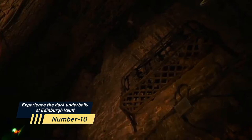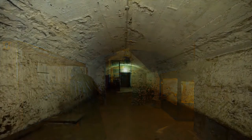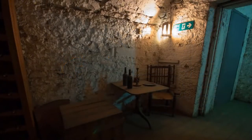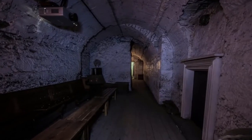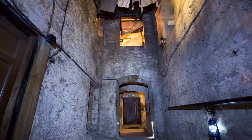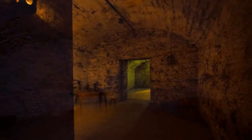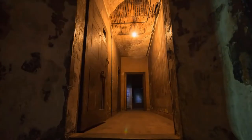Number 10: Experience the Dark Underbelly of Edinburgh Vault. In the Edinburgh Vault, you can travel beneath the city. The vaults are a series of chambers created by the Southbridge's arches, constructed in 1788. Tradesmen and illegal people used the vaults. They became increasingly popular with the poor and criminals throughout time and were discovered in the 1990s.